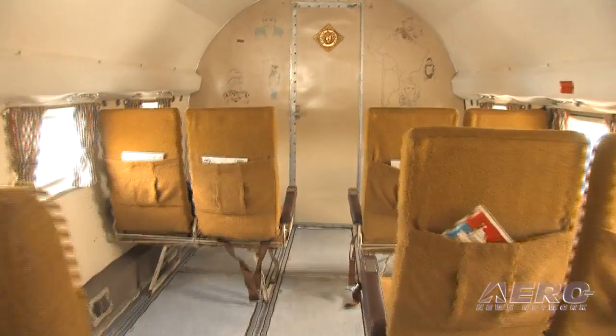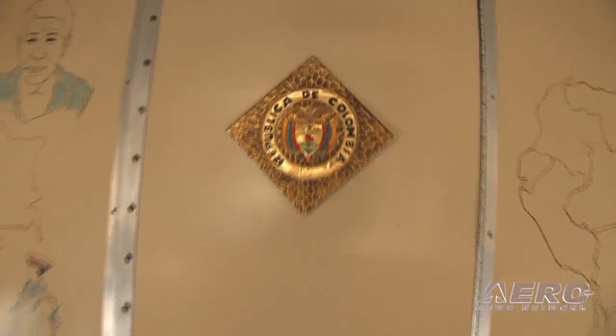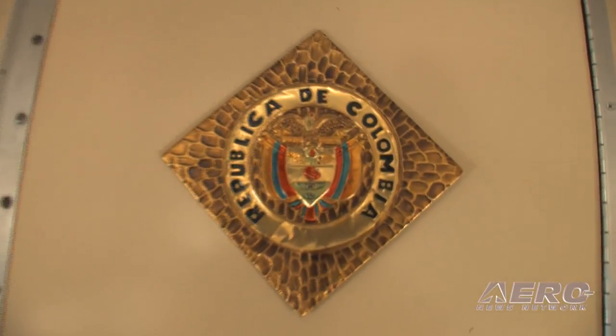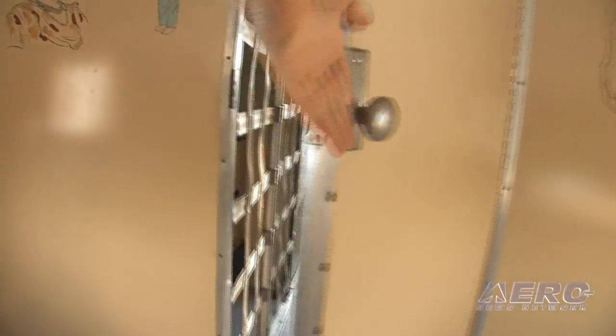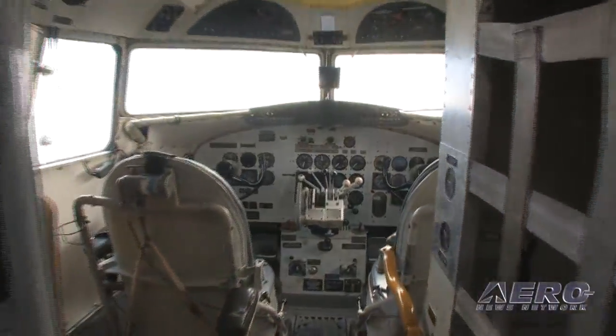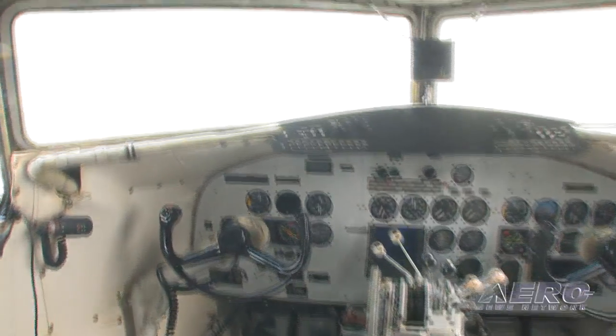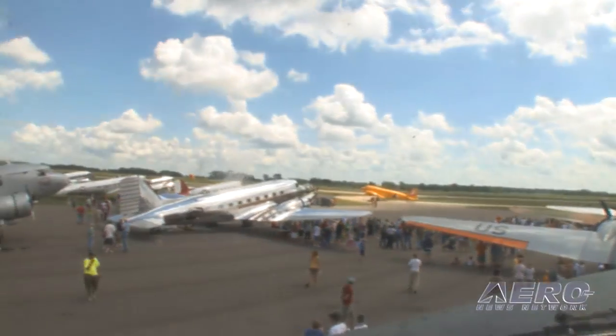We completely upgraded the avionics. We have a Garmin 530, a Garmin 430, and a Garmin 330, plus gyros and compass. As far as an IFR platform goes, it's a genuine, solid, current avionics setup. It still has instruments you would have expected back in that day, but it's a very, very solid IFR platform.